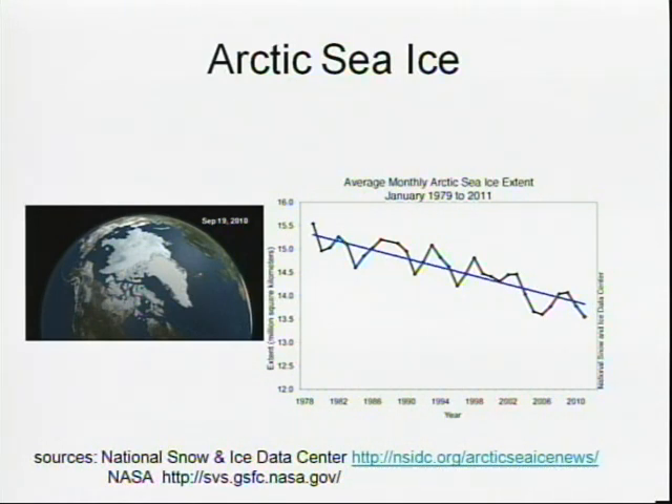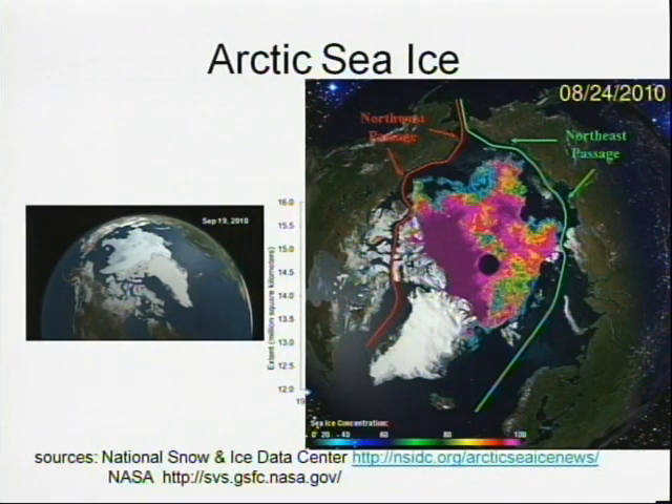You can also see the trend over the last several years: the sea ice for January is getting less and less. At the very peak of the melting, we actually had the Northwest Passage opened for the first time — you could sail a boat across the Arctic Ocean and go from Greenland to Russia the short way, which hasn't happened before.